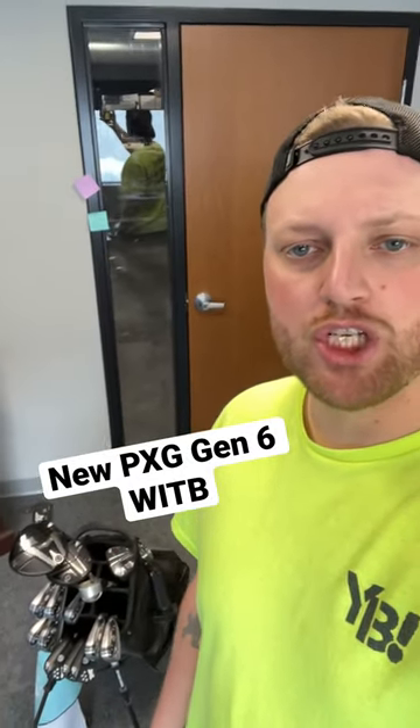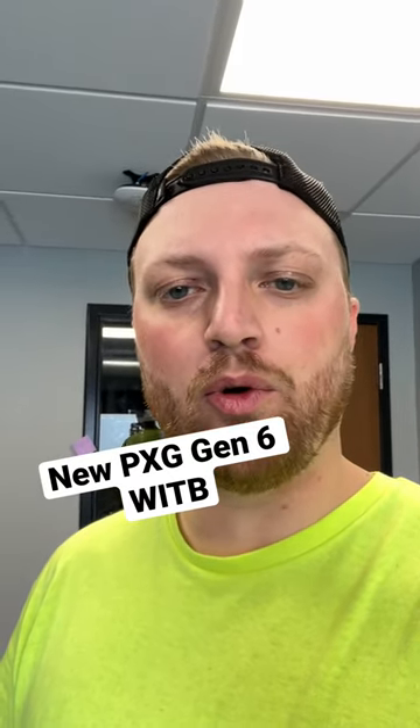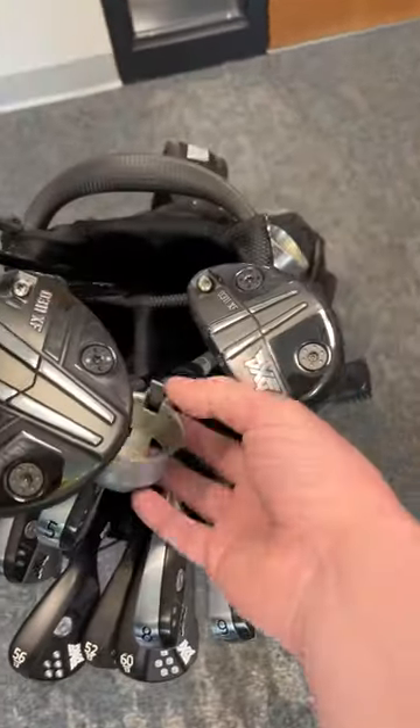Guys, I just got the brand new PXG Gen 6s in, and a lot of people have been asking me to do a what's in the bag. I've never done one before, but here you go. Here are the clubs. They look amazing, especially this one.